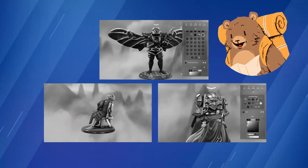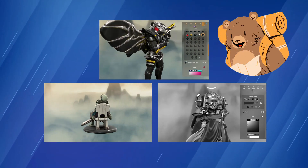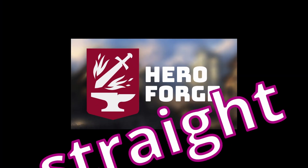In this video, we're looking at three tips that you can use to draw more attention to your miniatures. Let's get straight to the point.